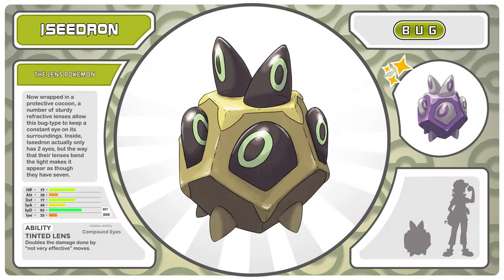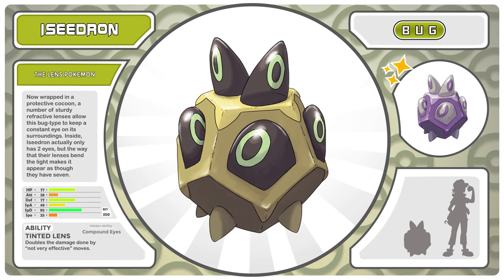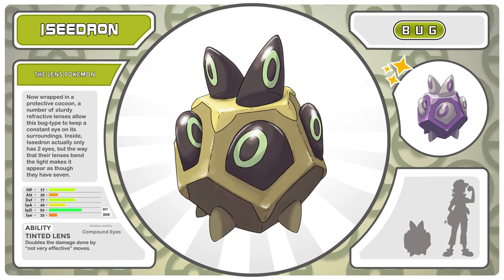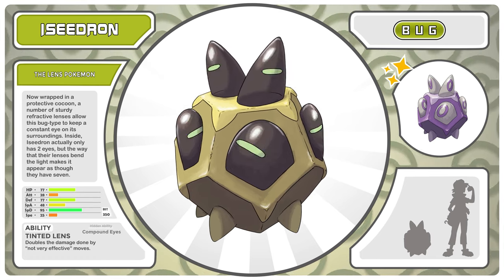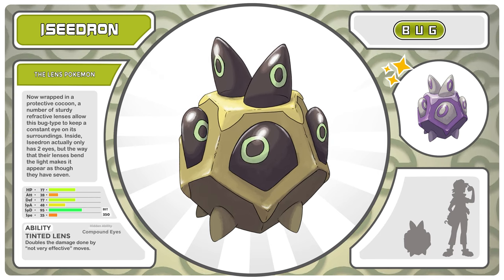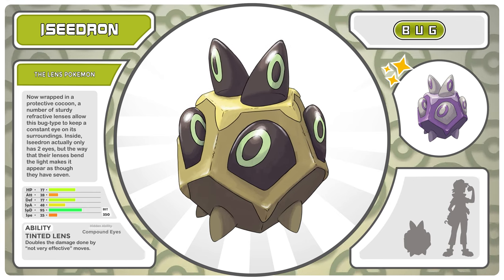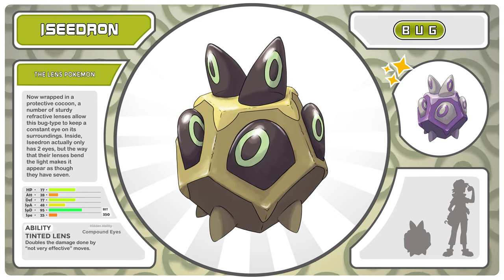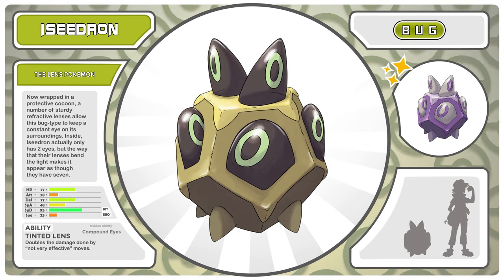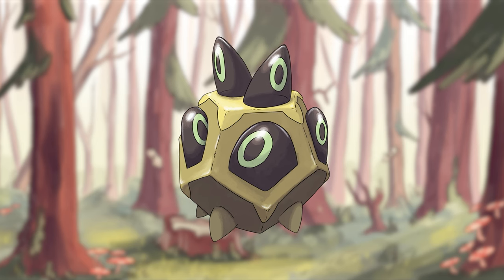Let's go ahead and meet Isidron, the lens Pokemon. Now wrapped in a protective cocoon, a number of sturdy refractive lenses allow this bug type to keep a constant eye on its surroundings. Inside, Isidron actually only has two eyes, but the way that their lenses bend the light makes it appear as though they have seven. The ability is still Tinted Lens, which is fantastic and doubles damage done by not very effective moves, and the hidden ability is Compound Eyes. It looks very happy to be observing the world from its new protective cocoon.